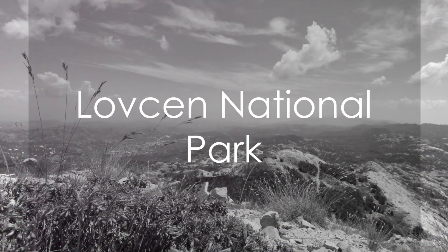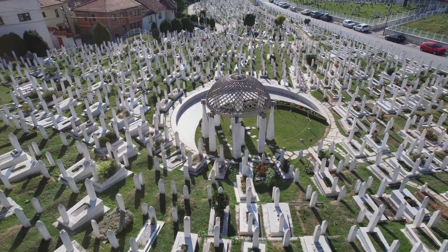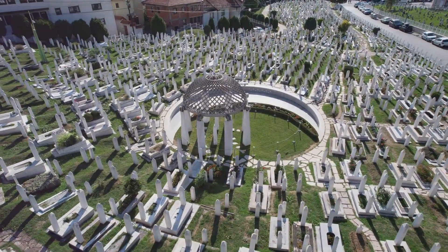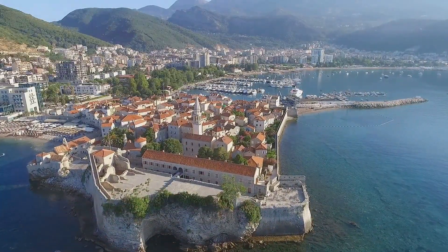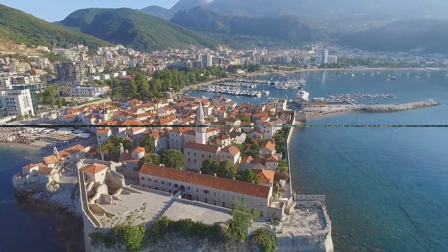Moving on to number 3, we have the Lovcen National Park. Home to the mausoleum of Montenegro's most beloved poet, Petar II Petrovich Njegoš, it's a place where nature and history come together. A hike up to the mausoleum will reward you with a breathtaking view of nearly the entire country.